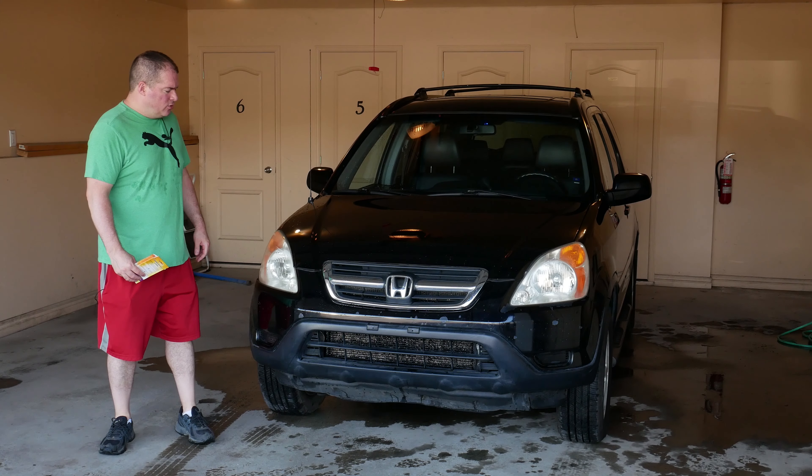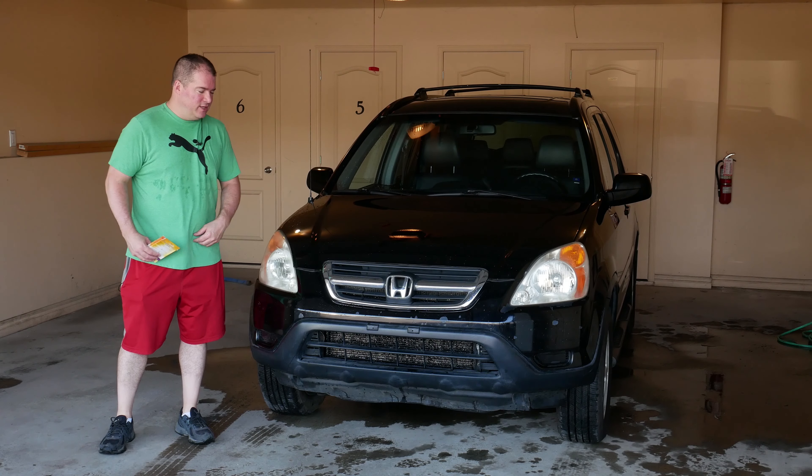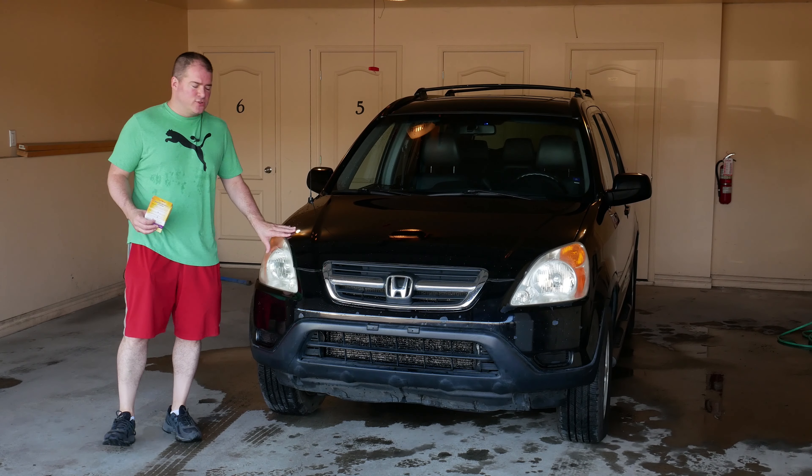Hello detailers. Today Ross brought me his very own 2004 Honda CR-V. Ross could buy two brand new CR-Vs but he prefers to ride this one out for another decade or so.